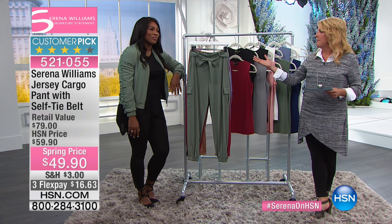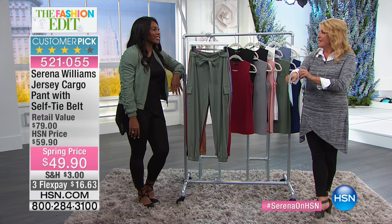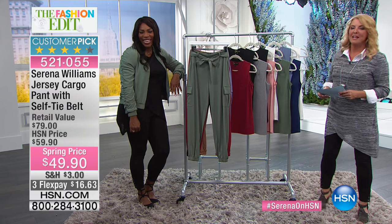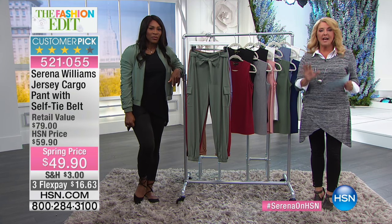You're getting ready for Indian Wells — are you excited? Yeah, it's a big tournament, it's gonna be fun. But we'll be watching. Alright, Serena Williams — enough tennis talk for the moment, now we're getting back to fashion.